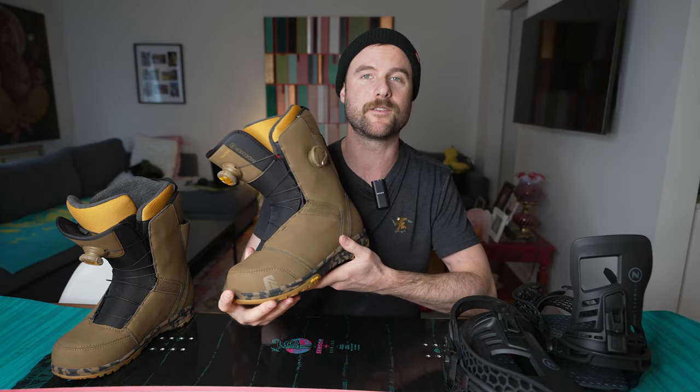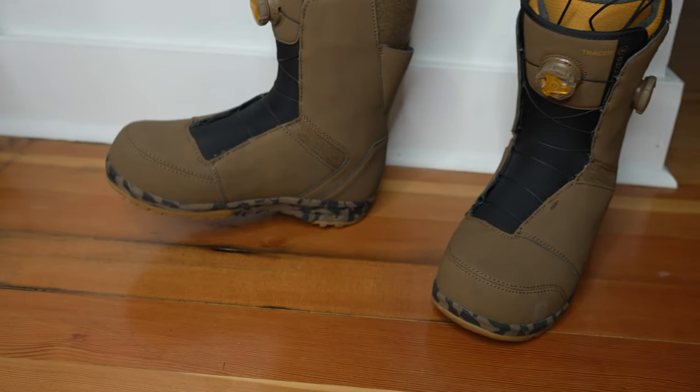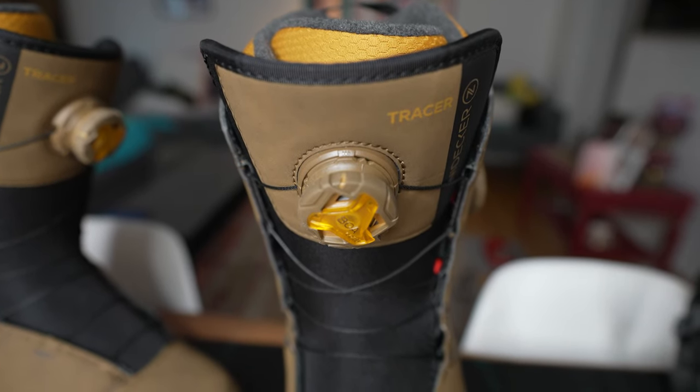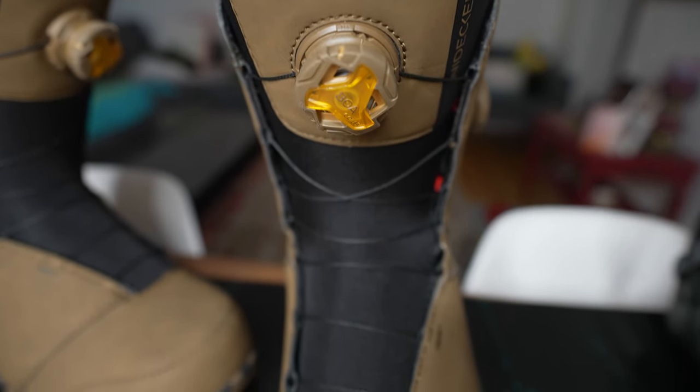So I put a size nine and a half on and kept those on my feet for another half an hour, just standing in the boots and walking around to make sure they were comfortable. After a half an hour they felt good — I didn't have any weird pressure points, I didn't have any spots on my foot giving me pain, and my toes were just gently touching the end of the boot.